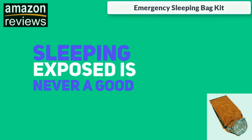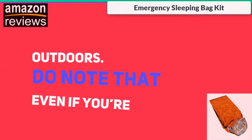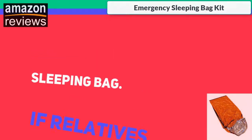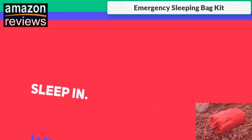Sleeping exposed is never a good idea when you're outdoors. Do note that even if you're not bugging out during a disaster, you may still end up needing a sleeping bag. If relatives move in with you because their house got damaged in a hurricane, they could use it to sleep in.